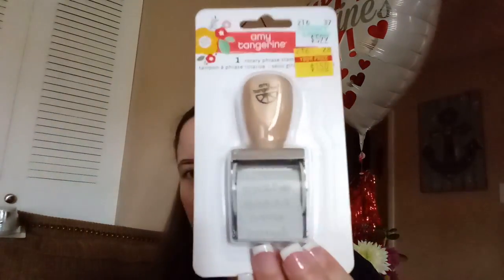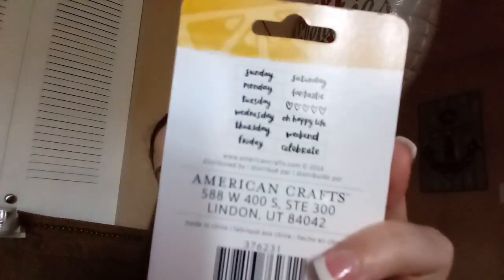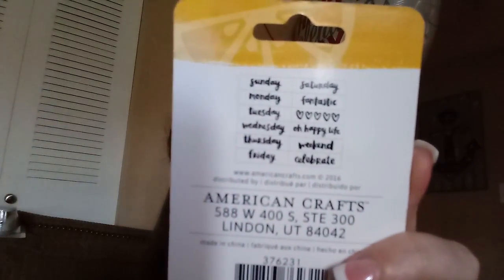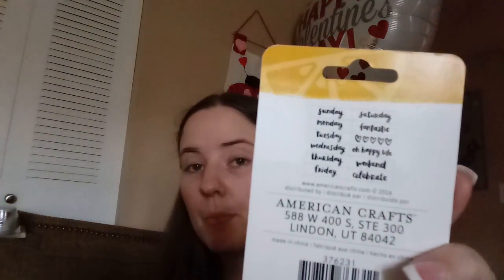This is one of those roller stamps. It was originally $5.99, marked down to $1.50. This one has got the days of the week and then some hearts, a couple little sayings — it says 'Oh happy life,' 'weekend,' and 'celebrate.' I thought this would be cute in my planner or on scrapbook pages. I don't know what they're called — I'm sure they've got a name.